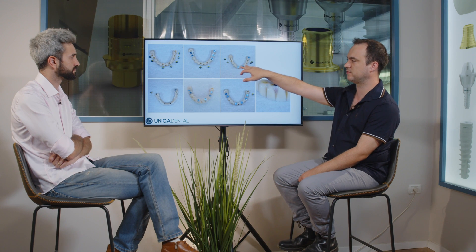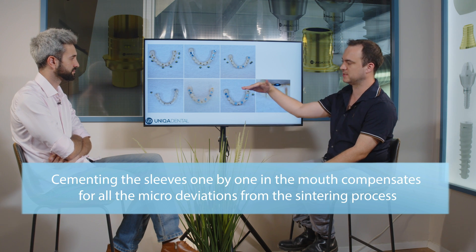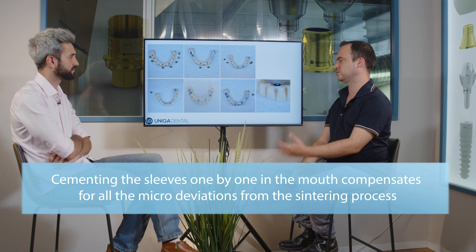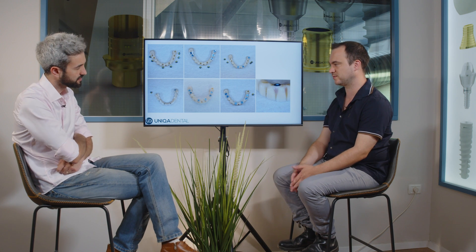This is the zirconia upper bridge. We'll start cementing the sleeves one by one. On the lower bridge we'll cement the anterior ones first, then screw all of them into the mouth, and then cement the posterior ones. Then screw everything in the mouth — this way we can compensate for the different distortions that occur in the process of preparation.